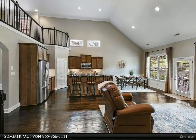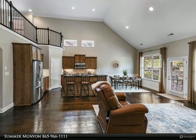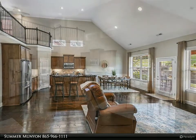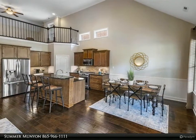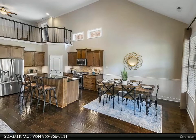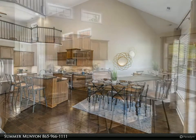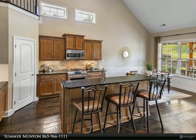The kitchen boasts granite counters, stainless steel appliances, tumbled stone backsplash, and a pantry. Upstairs is a third oversized bedroom, third full bath, generous loft, and walk-in storage.